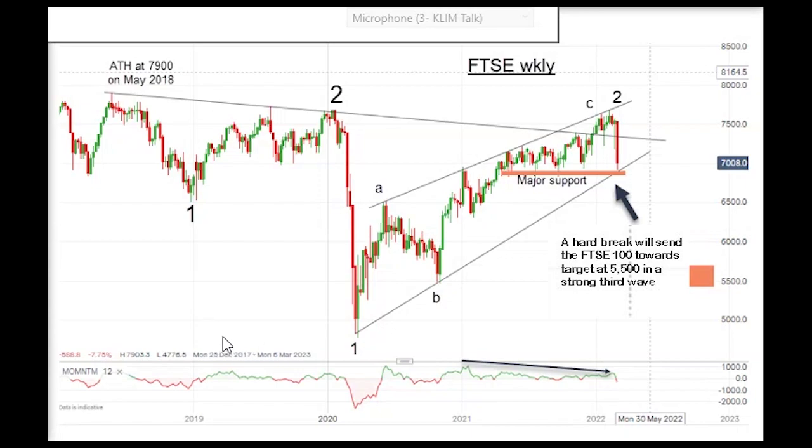Hello, it's John Burford with Chart of the Week for Monday the 7th of March, and I'm covering mainly FTSE today. I've got a couple of other very interesting charts to show, but first let's get down to FTSE.